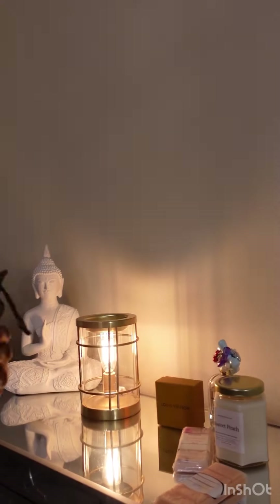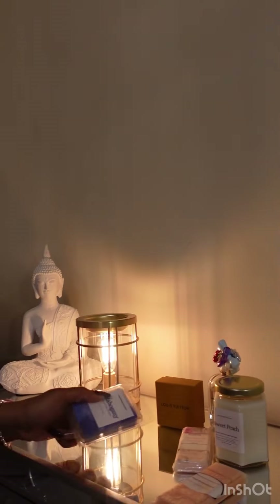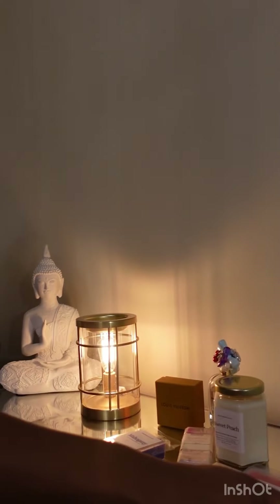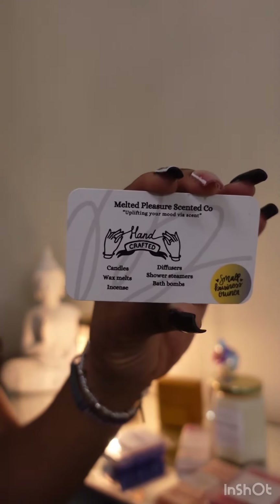Did I mention everything was also handcrafted? I love when people love their business, because it's like I can smell the love for her business through each and every scent and product. Not to mention, each aroma filled my room as soon as I opened the packaging without even needing heat.